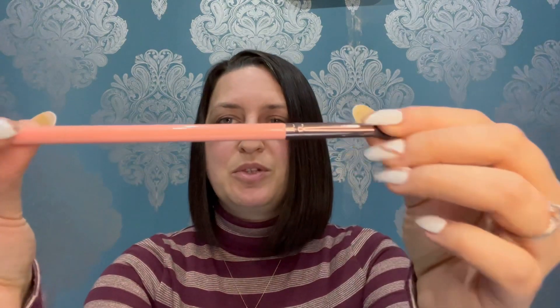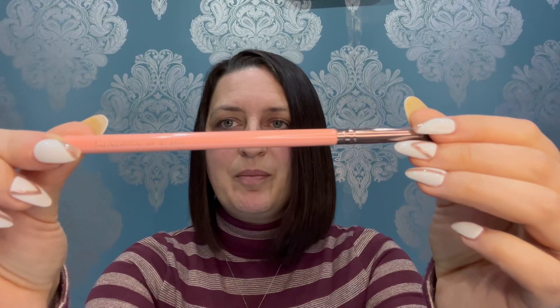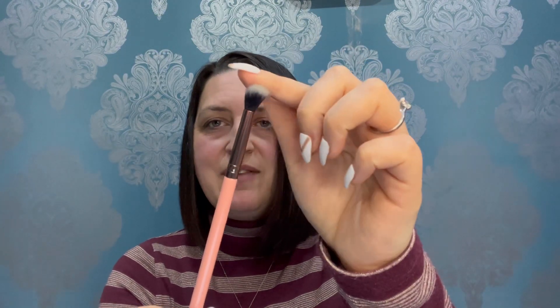The last item in the box is a Luxie 205 tapered blending brush in rose gold. It's lovely and soft — I've seen these before and it looks really nice. It retails for around £14. This would be perfect for medium to large eyes; if you have smaller eyes you may need a smaller brush. The booklet says: create professional makeup looks with this shading eyeshadow brush, a handcrafted high-quality tool that expertly buffs out product on the lids.